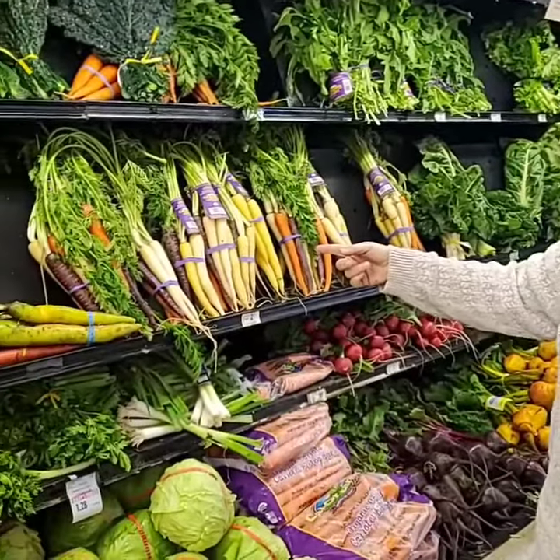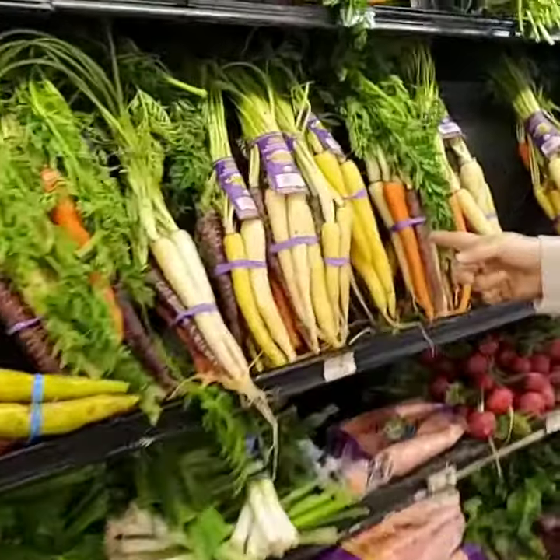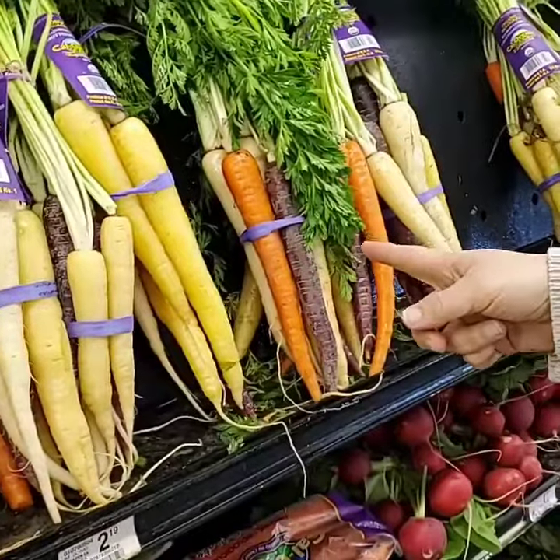There are different kinds of carrots as well. There are some lighter colored carrots, some green, yellow, and purple.